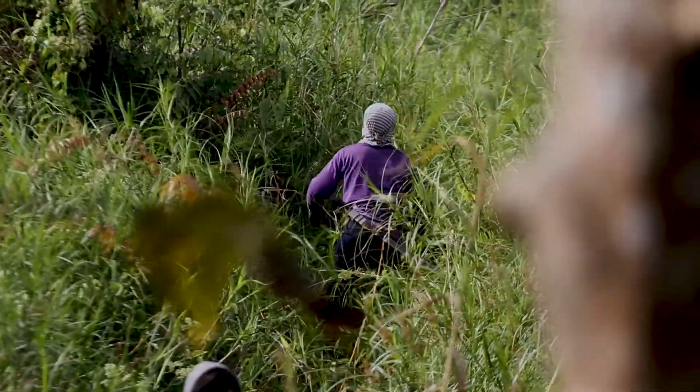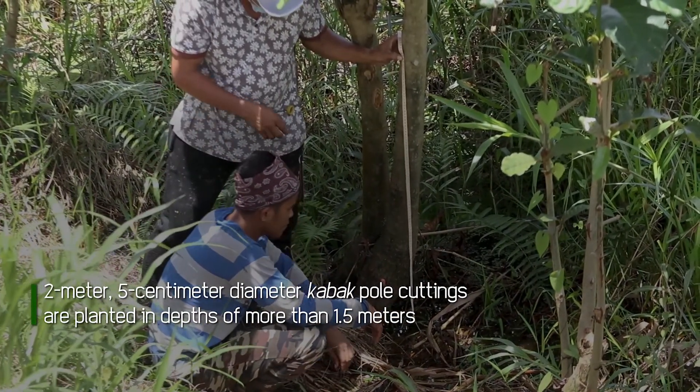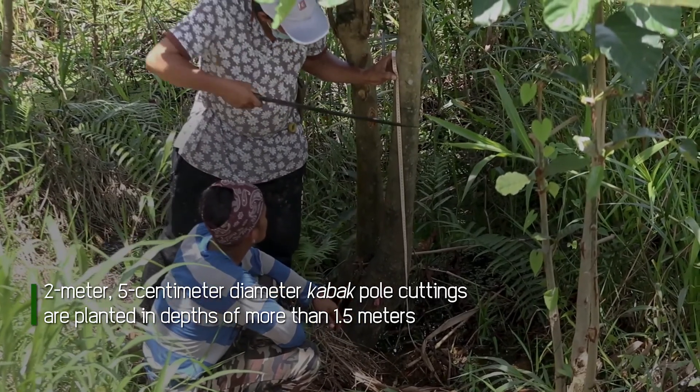In sites with water depths of more than 1.5 meters, 2-meter long kabak pole cuttings, each with a diameter of 5 centimeters, are planted.